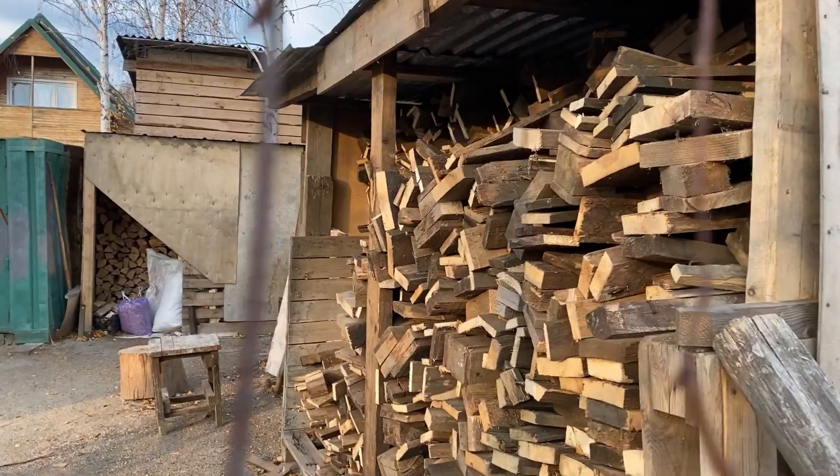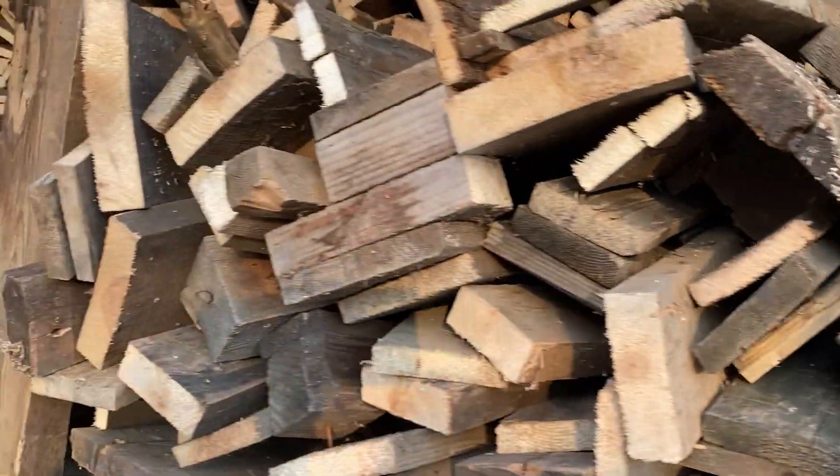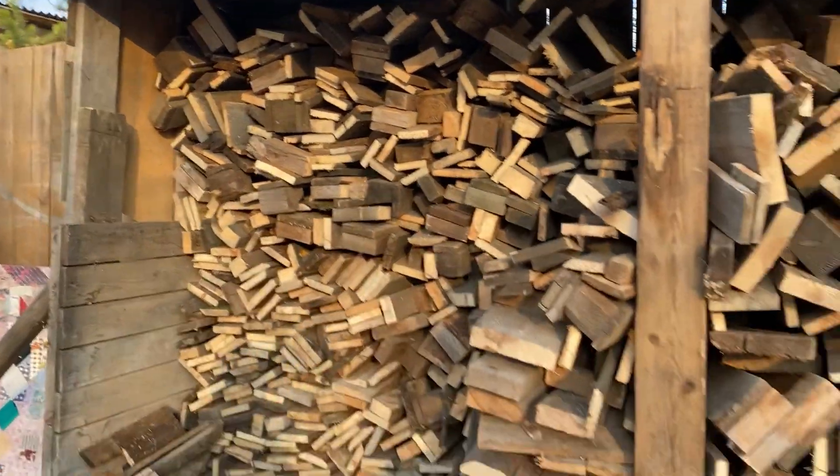To prepare the banya for a steaming session, you have to use a lot of firewood. We have to prepare it every summer and every autumn to have enough firewood. I want to show you where we keep our firewood — here it is, the place where we keep firewood of different sizes.